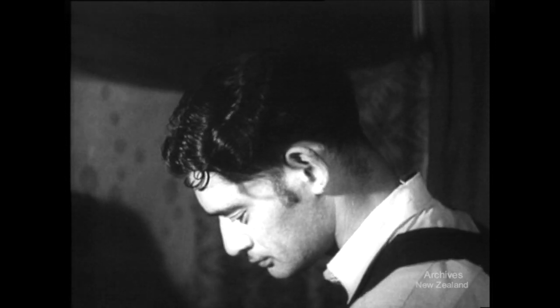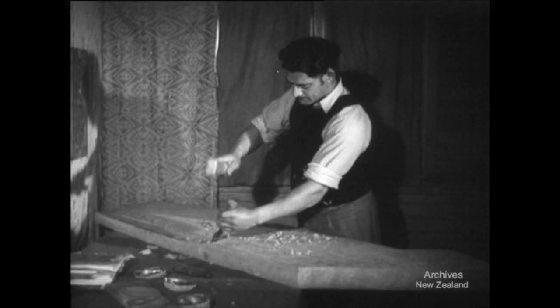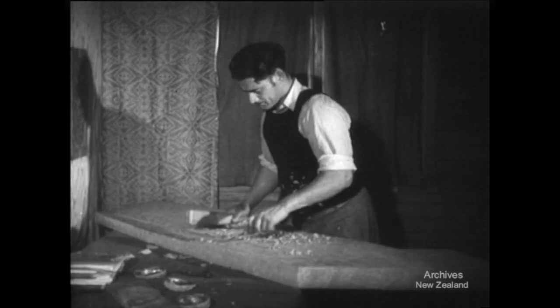In Rangi Porate, the Maori people have a carver who is bringing new life to one of the greatest forms of their ancient culture.